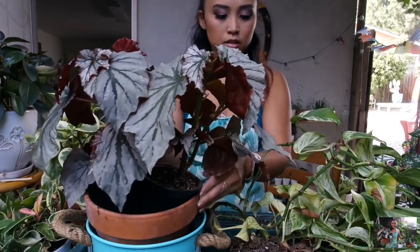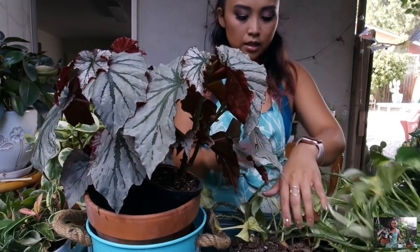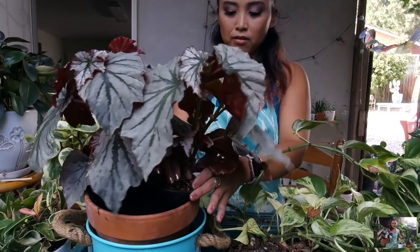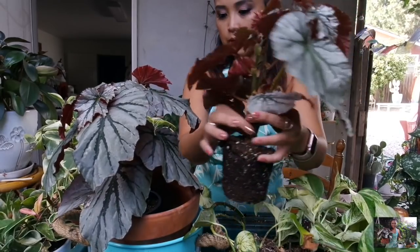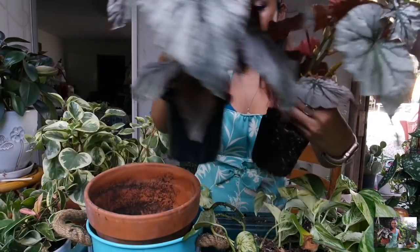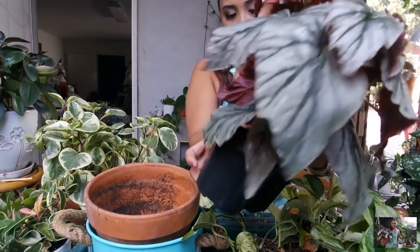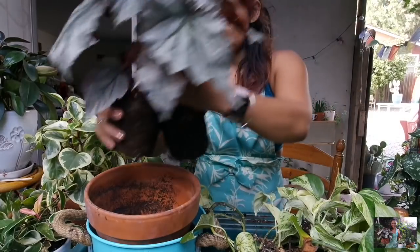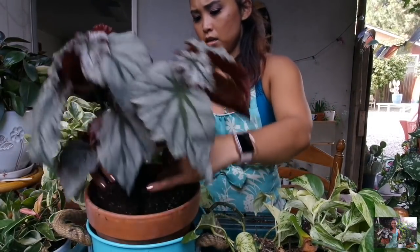Kira got me these begonias for my birthday. She bought me two so that I could put them in one big planter together and get it nice and full. I just want to see placement-wise how this would look in here together.